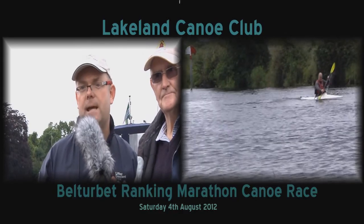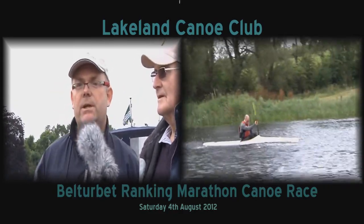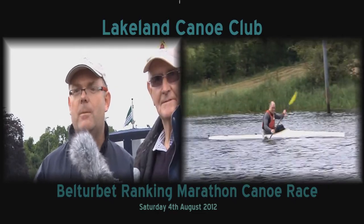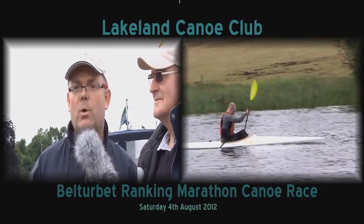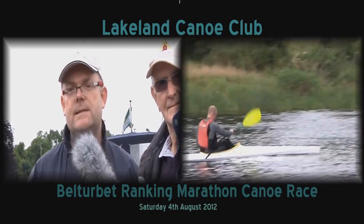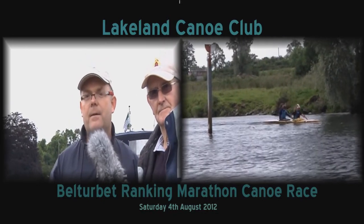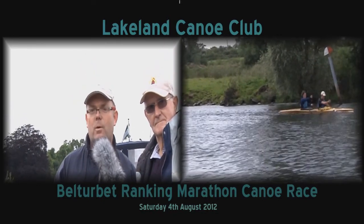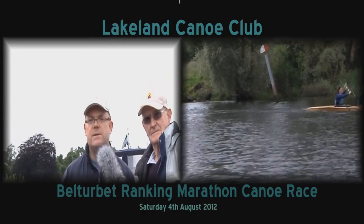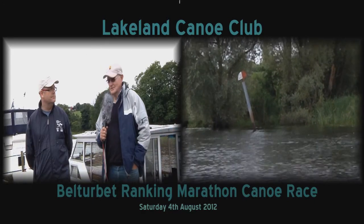So we've three races today: a novice course which is two kilometres long, then the short course which is ten kilometres paddling up just across the border past Foley's Bridge, and then the long course is sixteen kilometres heading up to Crom in Fermanagh, to the National Trust Centre there, and then back through Foley's Cut, back upstream to finish at Belturbut sixteen kilometres later.